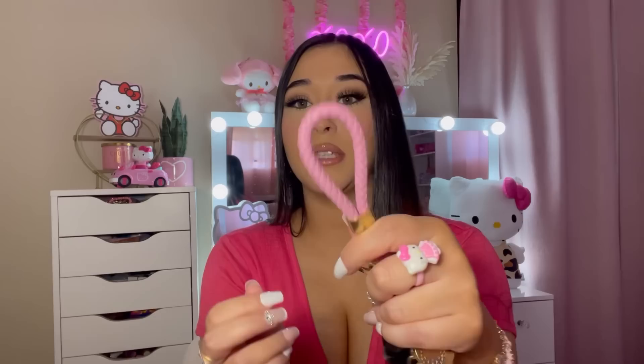Next thing I have is my car keys. So this is my little lanyard — it's pink. I have a Hello Kitty keychain on here, it's so cute. And I have this keychain on here as well from Temu. So yeah, those are my keys. This is my Melody little pouch and this is also from Temu.